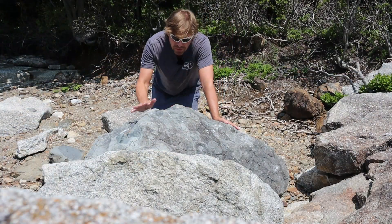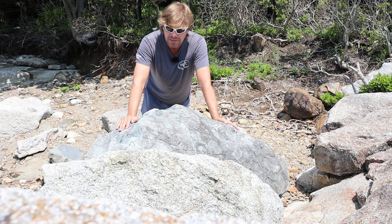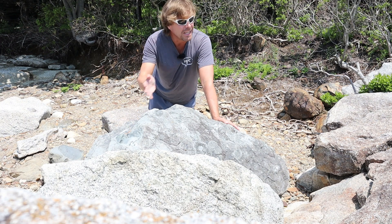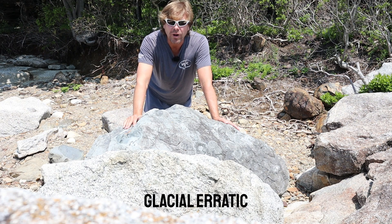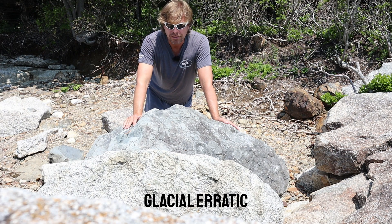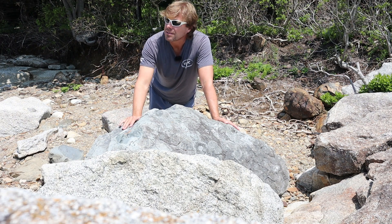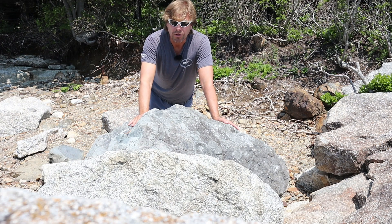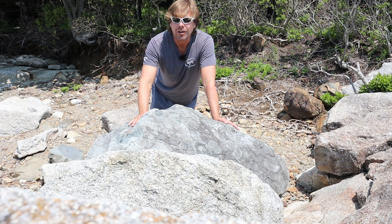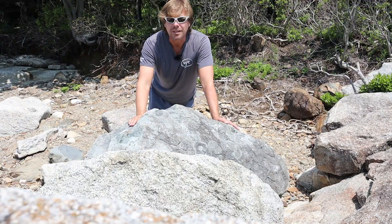This is an example of one of these boulders that didn't originate from here. You can see it's got a radically different color and texture from the native outcrops here at Birch Point. This is an example of a glacial erratic — a block of bedrock that was lifted out by the glacier, carried some distance, and then ultimately abandoned in a location that doesn't match its lithology. It's a visitor from elsewhere, and the word 'erratic' strikes at the heart of that discontinuity between what the rock looks like and what the surrounding geology looks like.